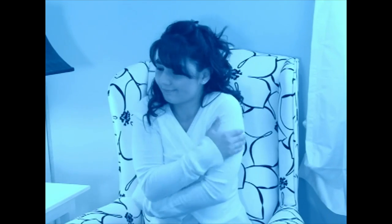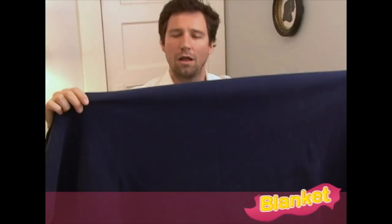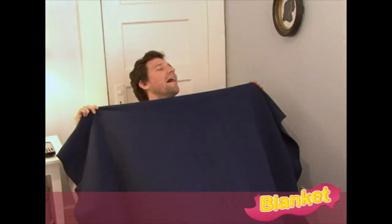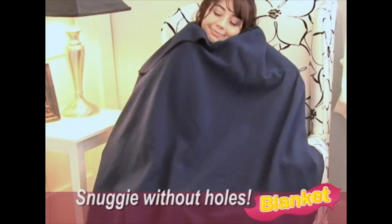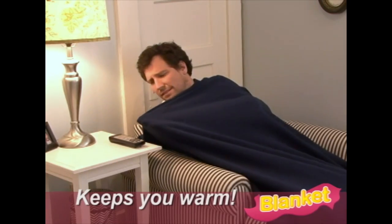You want to keep warm when you're feeling chilled, but that can cost a few dollars. Snuggies are okay, but they leave your hands exposed and cold. Now there's a new product called Blanket. It's a Snuggie without holes. Blanket keeps your whole body warm all at once.